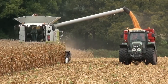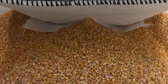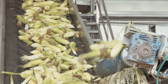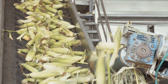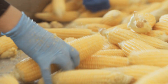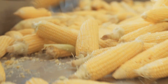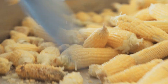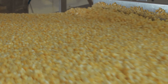After harvesting, the kernels must be dried and stored correctly to maintain their popping potential. Unlike sweet corn, popcorn kernels need a specific internal moisture content to build steam when heated — too dry, and the kernel won't pop; too moist, and it may explode prematurely or spoil during storage. In large processing facilities, kernels are dried using forced air systems and stored in temperature-controlled silos until ready for production.